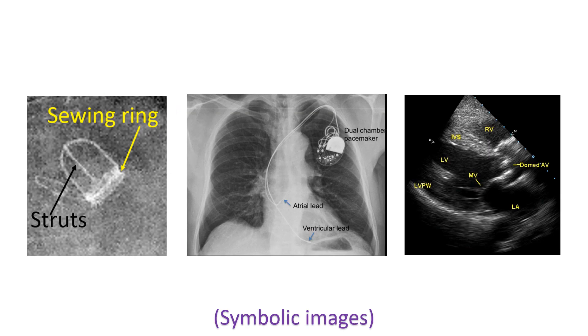PET is also useful in prosthetic valve endocarditis, endocarditis associated with cardiac implantable electronic devices, infiltrative cardiomyopathy, aortic stenosis, and cardio-oncology.